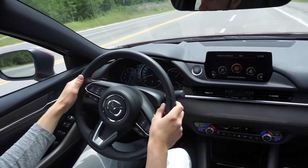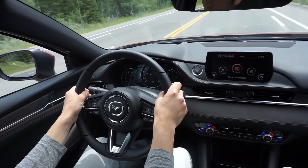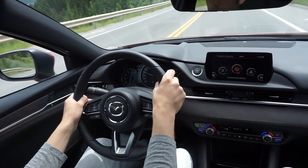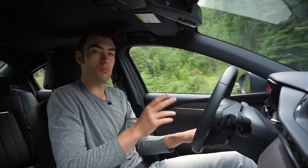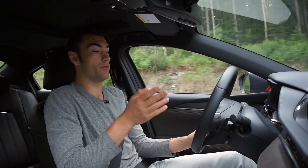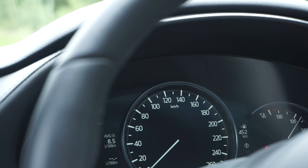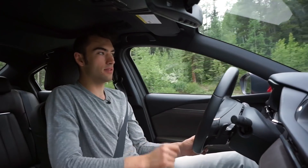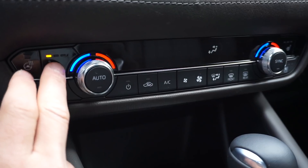Standard equipment on the base GS trim includes dual-zone climate control, an 8-inch touchscreen with the infotainment system, rear cross-traffic alert, rearview camera, and blind-spot monitoring. We're currently in the top-trim Signature model, so we have everything you could possibly desire in terms of safety systems. There's a 7-inch display within the instrument cluster, a heads-up unit, all outer seats are heated, the front ones are heated and ventilated, a heated steering wheel, and paddle shifters. You really shouldn't complain about a lack of equipment with this car.